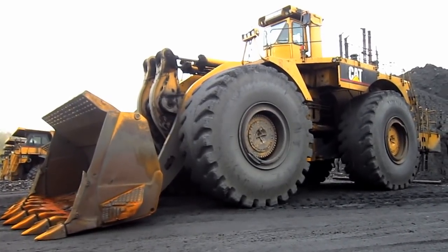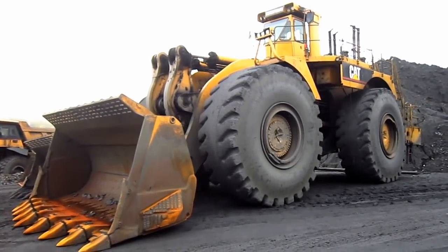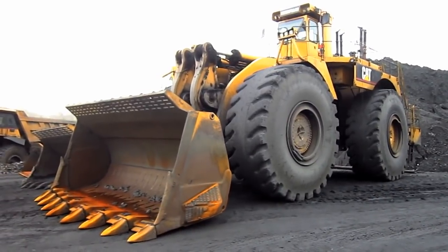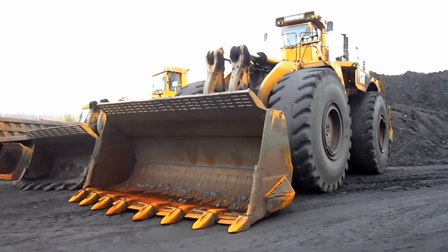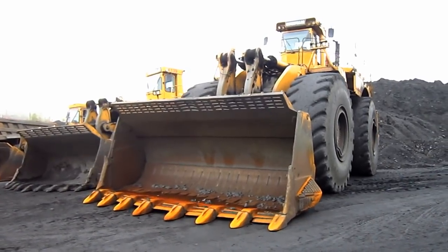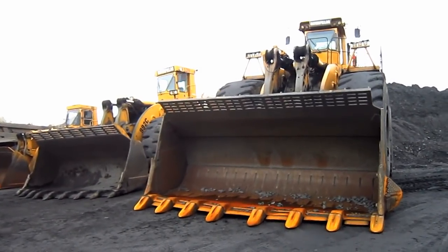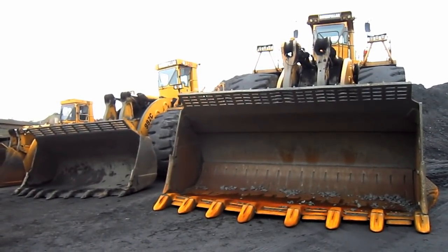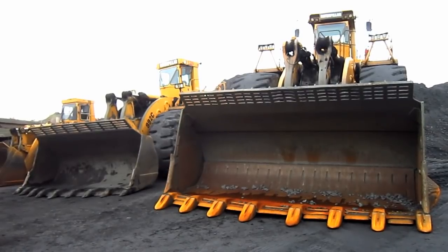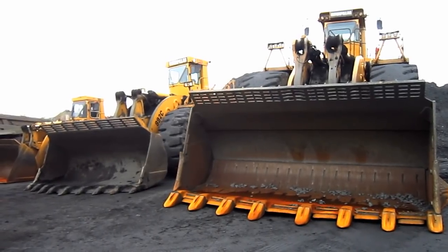When the 994 was introduced, it was the largest mechanical drive wheel loader ever built by Caterpillar at this time in history, and was double the size of Caterpillar's ex-flagship wheel loader, the 992C, which you can see off to the left side here. And as you can see, the 994 completely dwarfs the 992C.